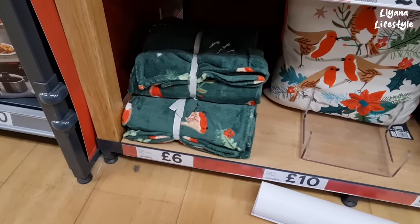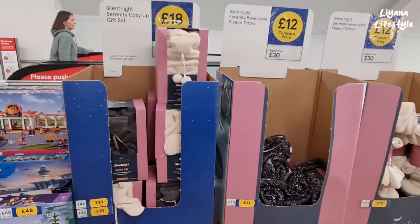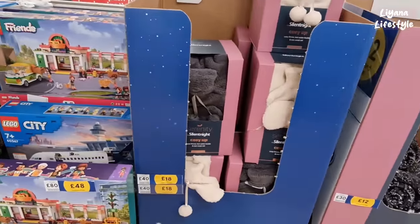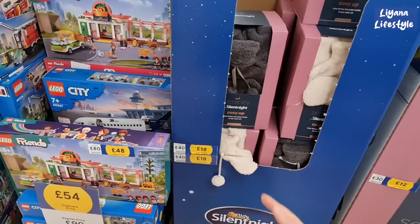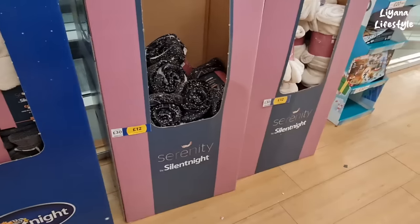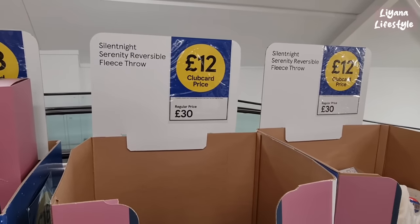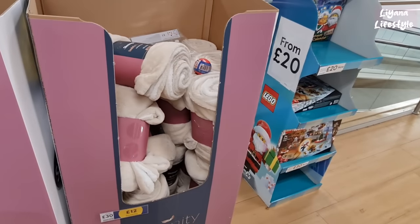We have a robin throw for £6 as well. Here we've got a Silent Night gift set — the club price is so low compared to the regular price: £40 otherwise it's £18, £30 otherwise it's £12. But the question is, should it really be £30? And there's some bigger ones here as well — nice color on that.